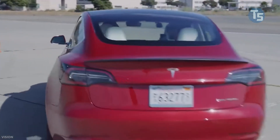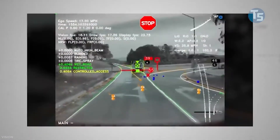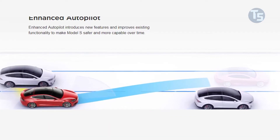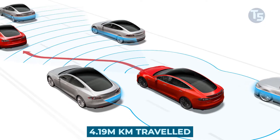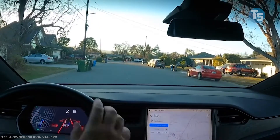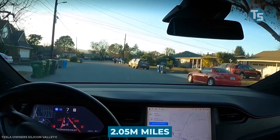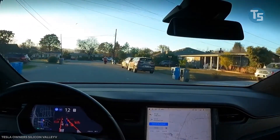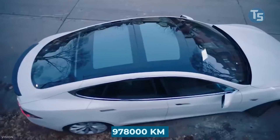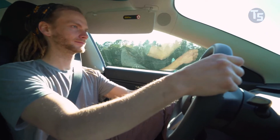Teslas have already traveled over a billion miles on autopilot, and the data shows a very positive picture that is getting better every quarter. According to the company's 2021 car safety report in the first quarter, they reported one collision for every 4.19 million kilometers traveled in which drivers had autopilot enabled, and recorded one collision for every 2.05 million miles driven by individuals driving without autopilot but with their active safety measures. They also only recorded one collision for every 978,000 kilometers driven by individuals driving without autopilot and without active safety measures.